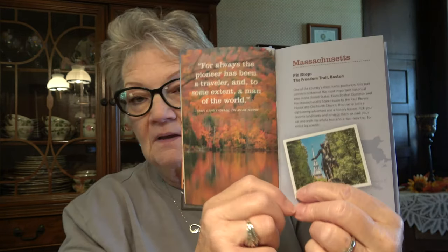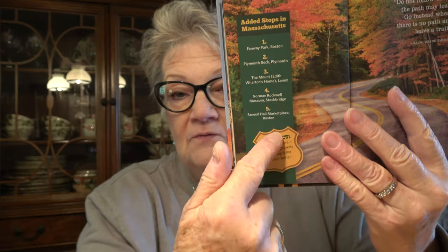Inside it has the states — like, this is Massachusetts, and it's got: 'For always the pioneer has been a traveler, and to some extent, a man of the world' — that's from Henry David Thoreau, The Maine Woods. It has stuff to go see: added stops while you're in Massachusetts, three or four stops you should make. Then it goes on to New England — New Hampshire — and has the same thing. The whole book is filled with tips and added stops in different states. I'm going to read this thoroughly because we're always looking for someplace unique and different in the states we visit.